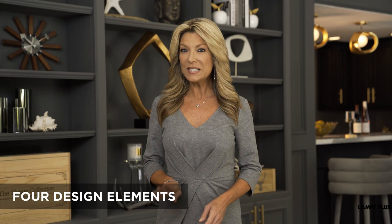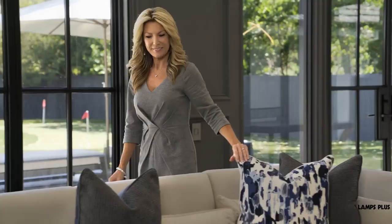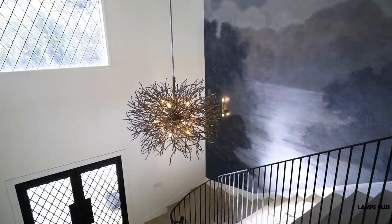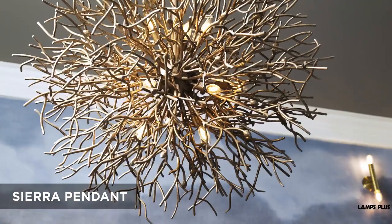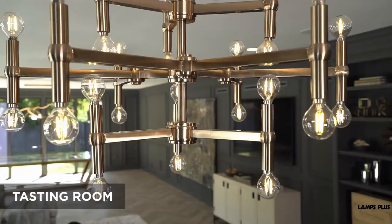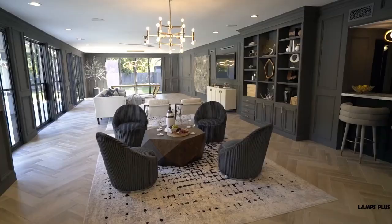Here are the four design elements I used. Element one: color. The coastal style relies on natural light and a soft palette of beach-inspired colors. In the foyer, we have a beautiful blue-toned wallpaper mural that invokes the sea and sky. It plays off this large, organic-profile chandelier that fills the space. I also used pops of gold luxe tones, like in the tasting room, where this decorative 24-light chandelier spreads light over the whole seating area.